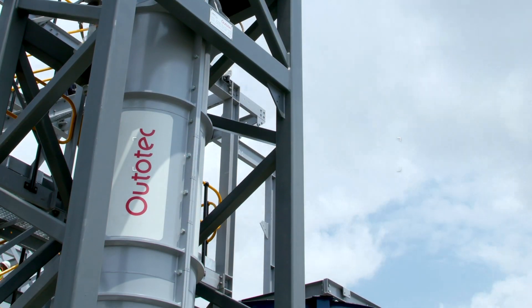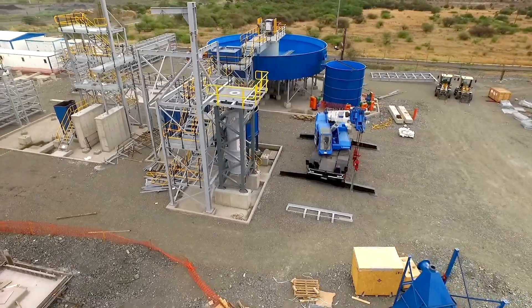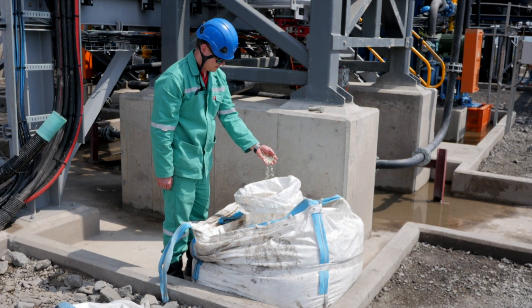The HIG mill is a vertically-oriented, stirred-media grinding mill. Taking advantage of gravitational forces and Autotech's GrindForce rotor technology, it uses fine grinding media to produce a finer grind for mineral liberation.